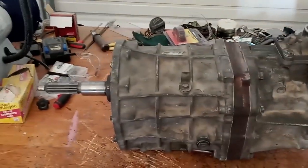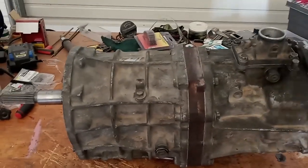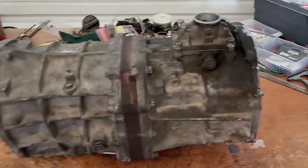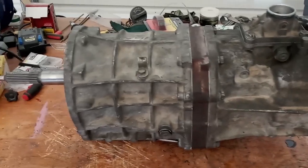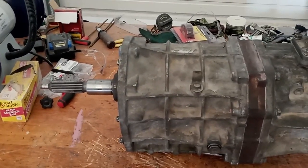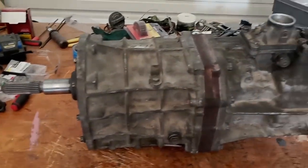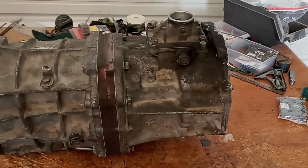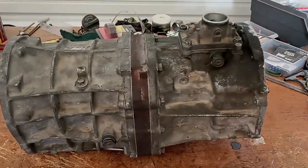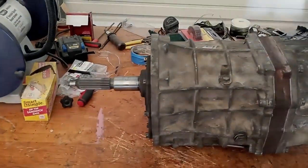This is an R150F transmission from a four-wheel drive 2003 Toyota Tacoma manual transmission. It lasted about a hundred miles after getting rebuilt — was going great until it got stuck in fifth gear. Right now the shifter is in neutral despite the transmission still being engaged in fifth gear.